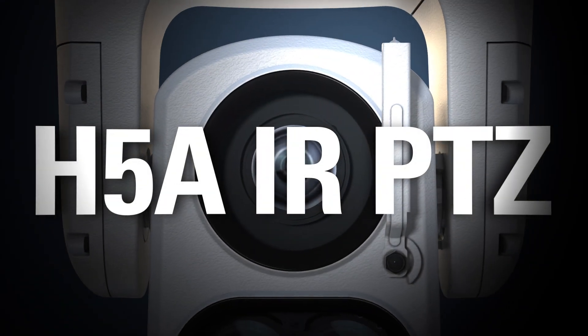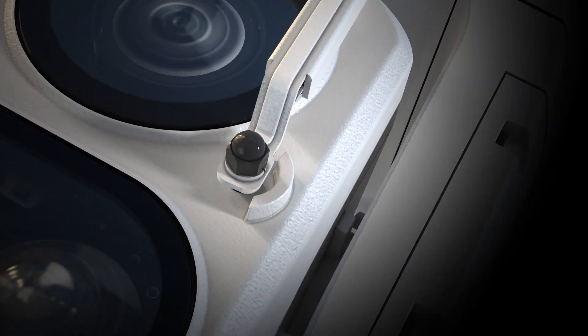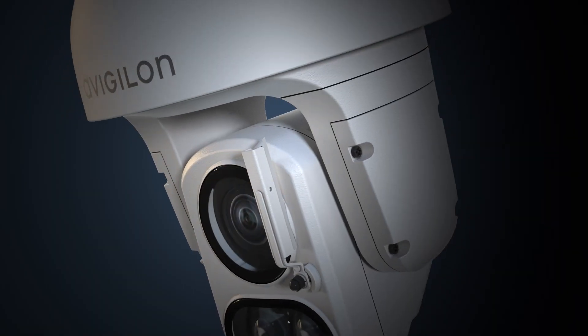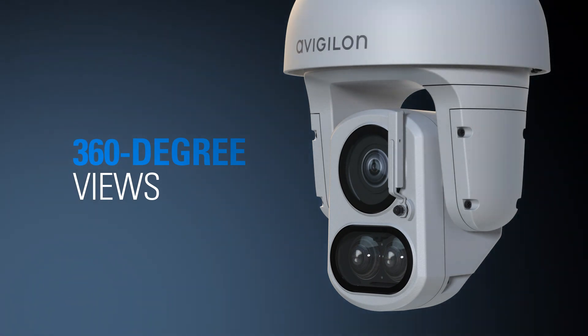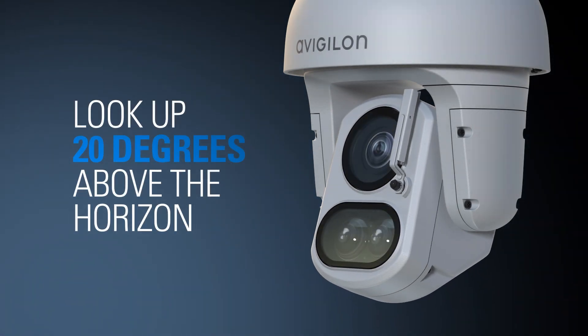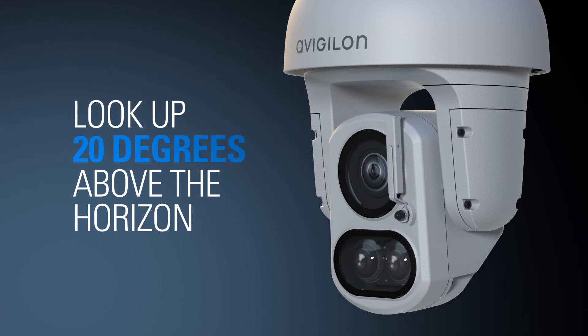The Avigilon H5A IR PTZ camera combines powerful pan, tilt, and zoom controls with unparalleled imaging performance. It delivers 360-degree views and can look up to 20 degrees above the horizon, bringing you more coverage than a typical PTZ camera.